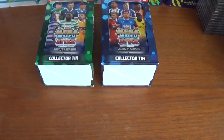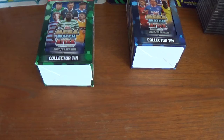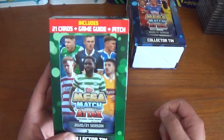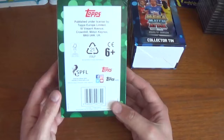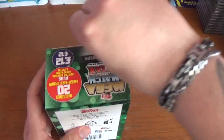I purchased these from eBay for £14.99 for the two — considering they're £12 each on the Topps website, that is a fantastic deal, so I was very chuffed to get hold of these. Let's push the Rangers one to one side for now; I have opened a Celtic variation some time ago online, so if you haven't seen that one please go check it out. The tin includes 21 cards plus a game guide and a pitch. On the front there's Odsonne Édouard of Celtic, and on the side the exclusive limited edition is Callum McGregor in this Celtic variation.